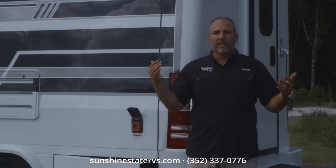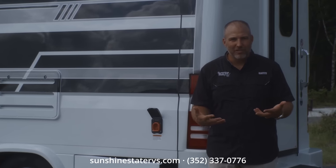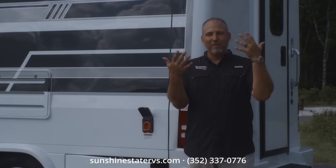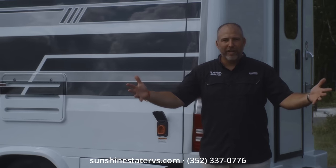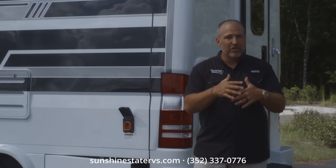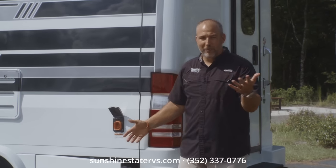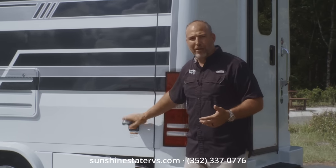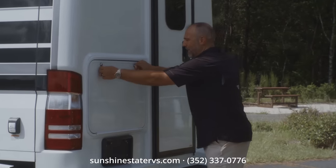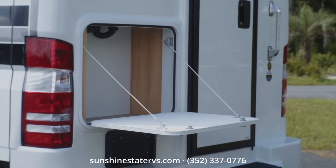You say, 'Nick, I'm in Nebraska, how am I going to come to Gainesville, Florida to buy an RV?' We will deliver to your house for free. We give you a walkthrough over FaceTime, Zoom, or phone and teach you how to use everything in your RV. Cory will handle that and teach you about everything, including your plug.